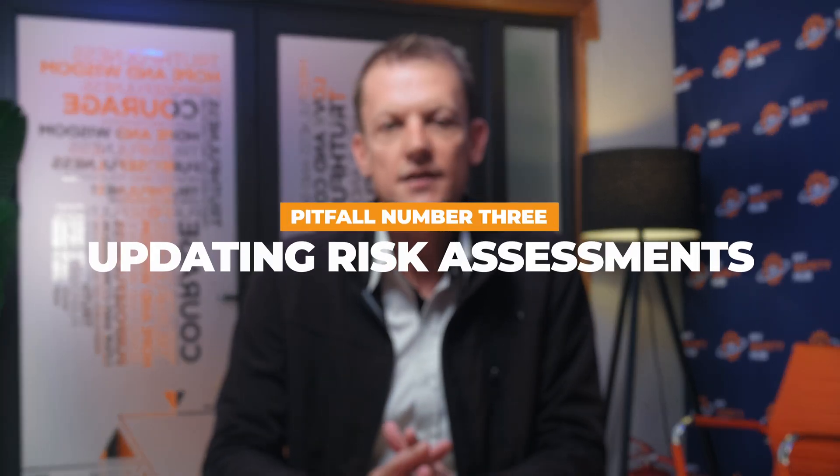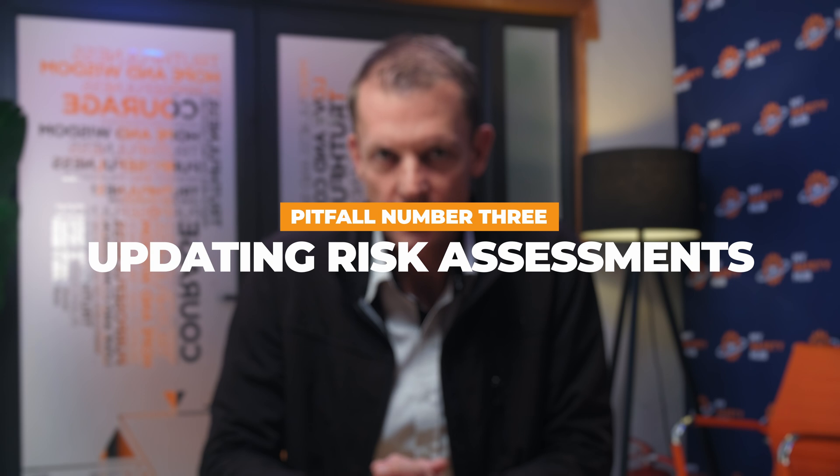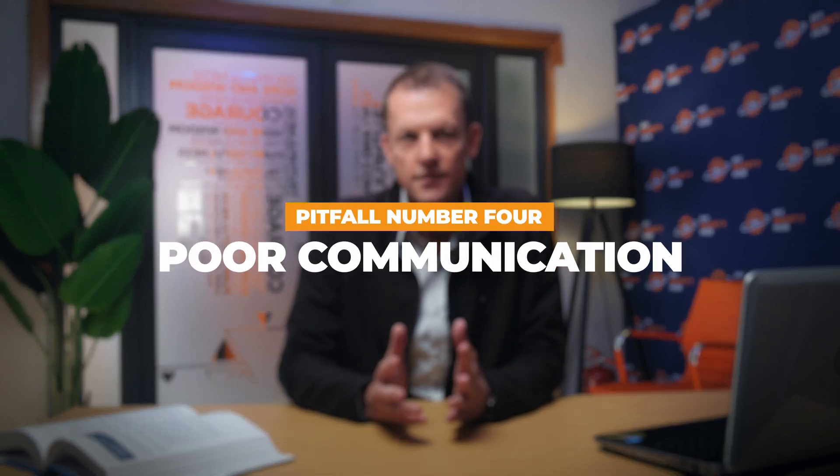Failure to regularly update risk assessments is a critical oversight. As processes and workplace technologies evolve, so too should your hygiene surveys — regular updates will help you keep pace with changes and maintain a safe working environment. Lastly, poor communication of findings and controls can greatly diminish the effectiveness of your hygiene measures. It's crucial that all stakeholders understand the risks and the steps being taken to mitigate them, through training sessions, informational posters, and regular safety meetings.